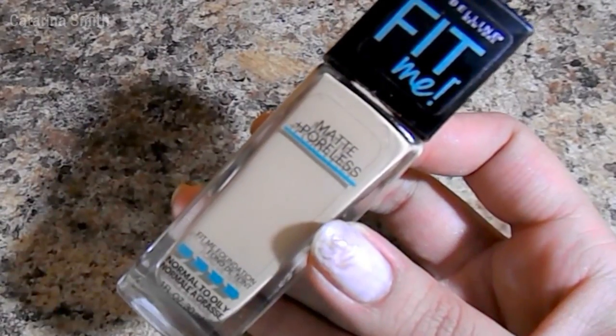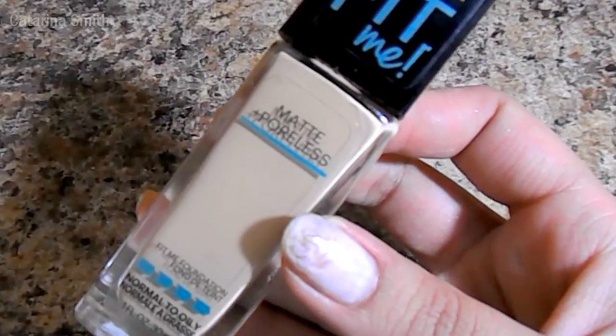The foundation I've been using most this month is the Maybelline Fit Me Matte and Poreless. You know this is one of my top five favorites — I talk about it all the time. I'm using shade 220 and sometimes I mix it with shade 228. This is the foundation I have on my face right now. It keeps me matte, hides my pores, and lasts a really long time while being kind of full coverage but natural at the same time. It does everything I want in a foundation.